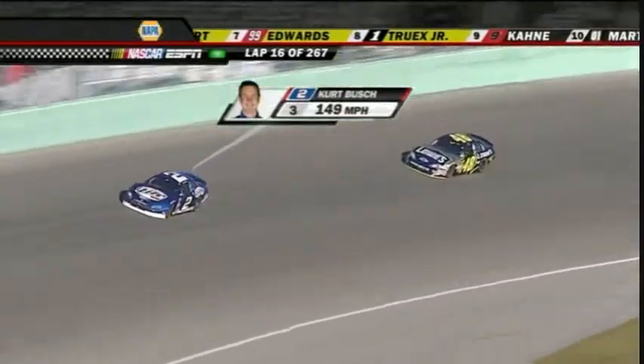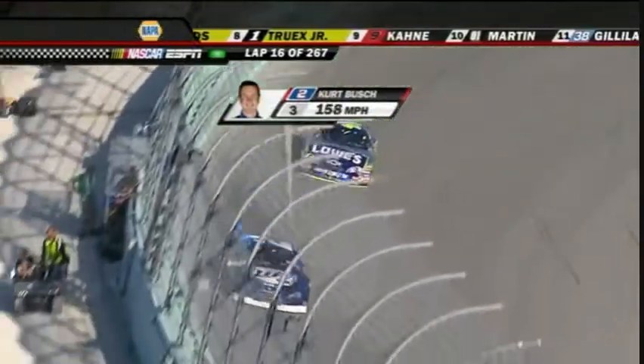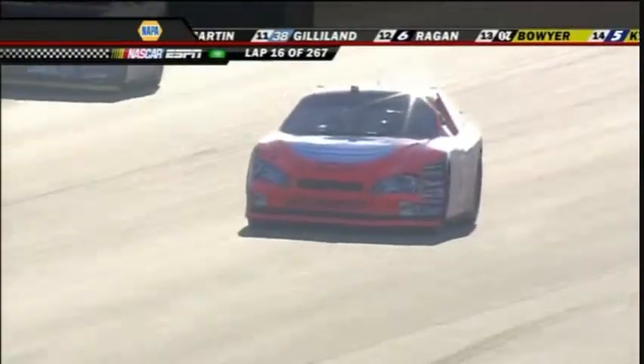You can tell Jeff Gordon in the 24 car is on it right now. He's been running the bottom of the racetrack — a pretty unusual line for the most part. His lap times are pretty quick, just about as quick if not quicker than Kurt Busch. Jimmy Johnson is chasing Kurt Busch and is a little more conservative.